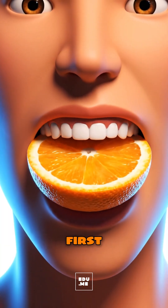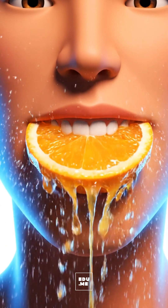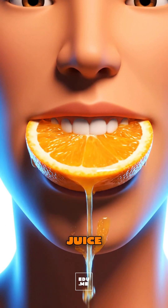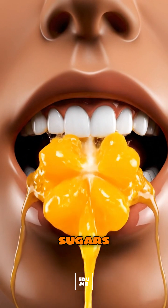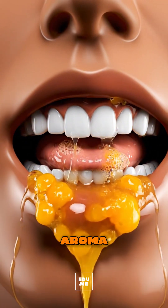When you eat an orange, the first squeeze happens in your mouth. Your teeth burst the juice-filled sacs, and your saliva enzymes meet natural sugars, while the citrus aroma wakes up your senses.